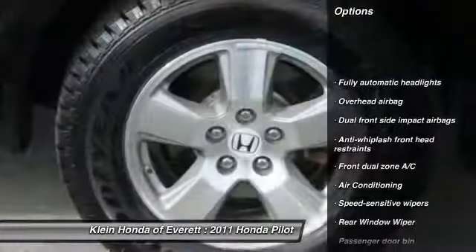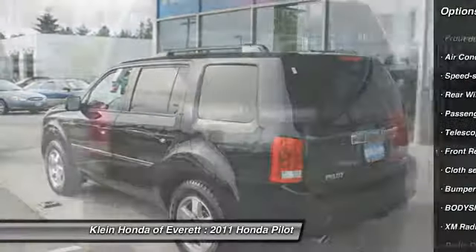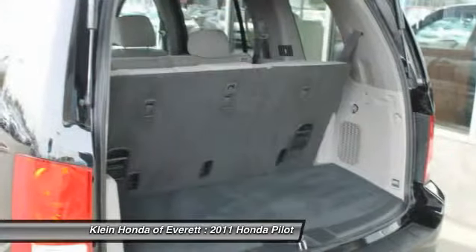Anti-lock braking system. Toe hitch. Traction control. Stability control. Steering wheel audio controls. Power driver's seat. CD changer. Dual airbags. Air conditioning. Four-wheel ABS.